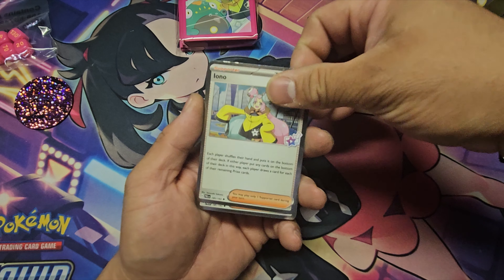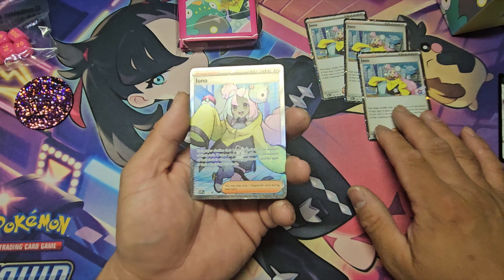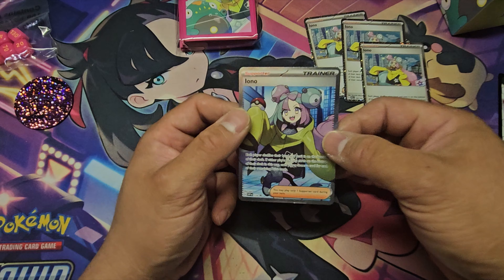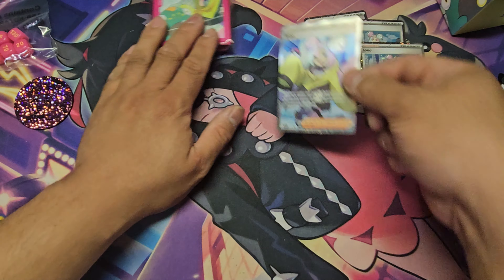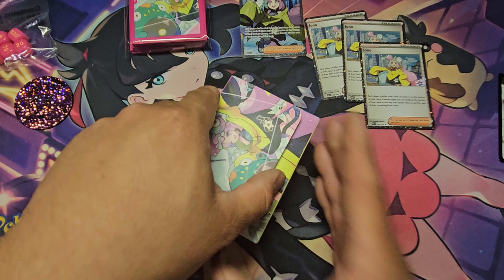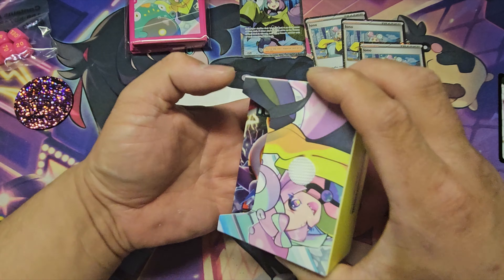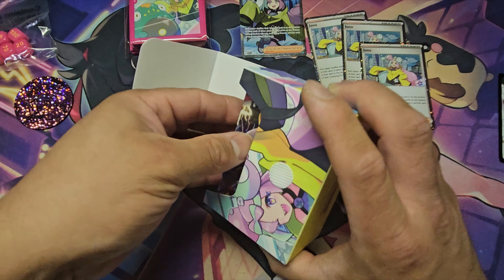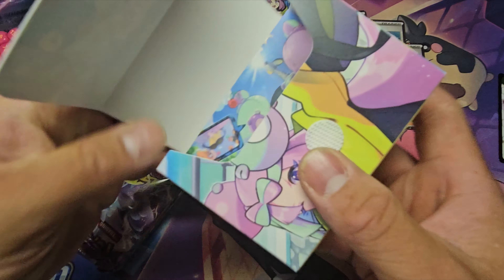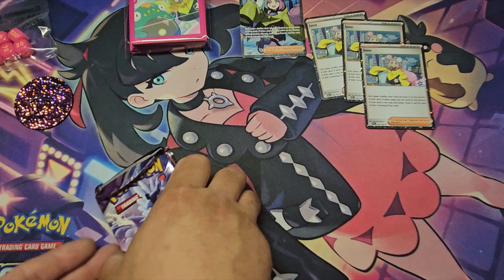You get three of the Iono promos in this box. I love the texture on this promo card — I'll actually be buying more Iono just for the collection. Here's the deck box too. I'll sell the deck box since I don't have time to play locally. I do play on TCGPlayer online, so I'll base my decisions off that.